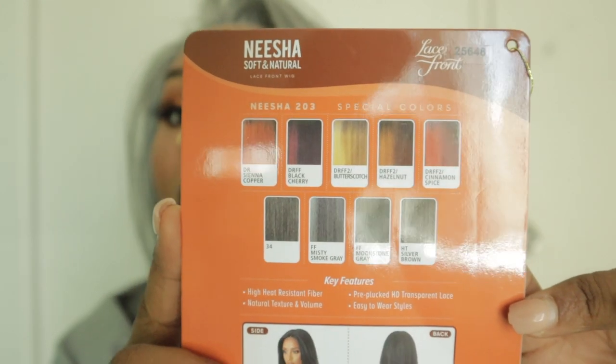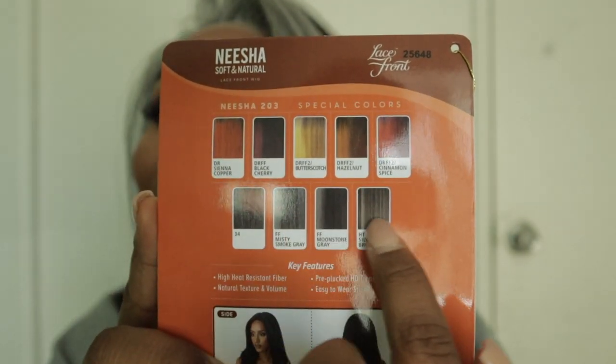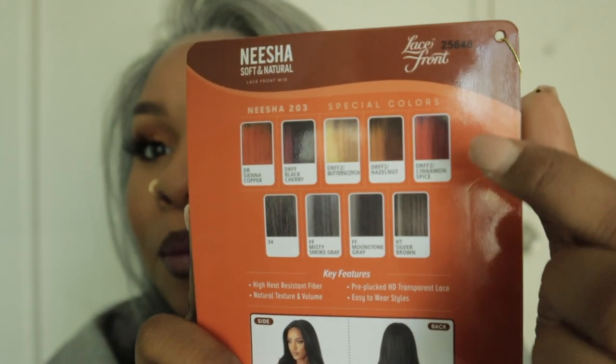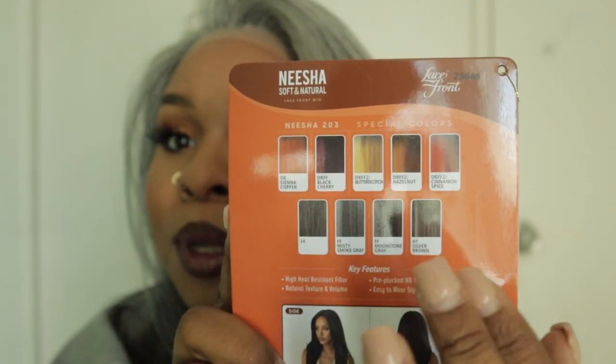I'm definitely buying this in more colors. It comes in so many colors — look at all the grays! This one is the best from what I've seen because of that strip right here. But there's also red, coppery, if you're into blondes, orangey, and a natural color. I'm definitely going to get a red one — wait, I'm lying, I already bought the red one! We'll be doing another review when that comes in. I want to get a natural one too because look how natural this looks.